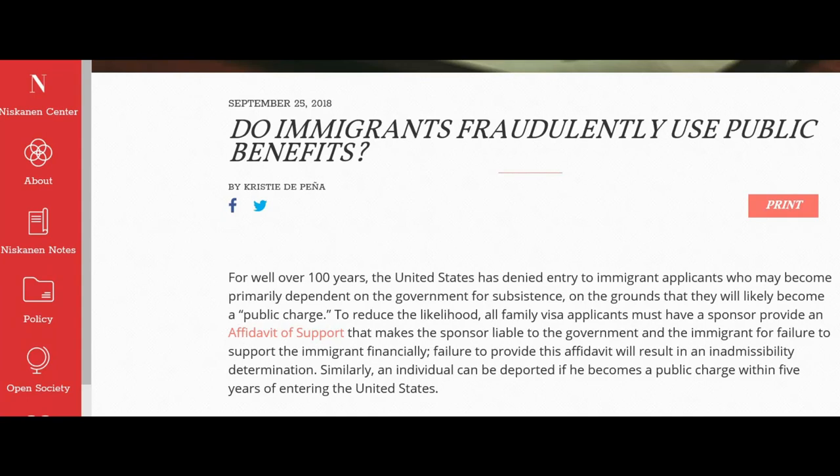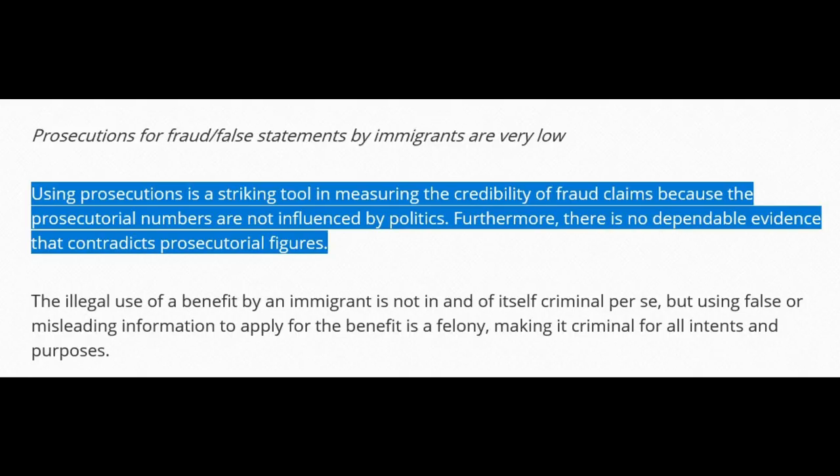Let's talk about fraudulent use of public benefits by immigrants. I've done a lot of research and there's really not a lot of information out there on fraud rates. I found one article by the Niskanen Center focused on prosecution rates of immigrants for fraudulent public benefit use. They explain: 'Using prosecutions is a striking tool in measuring the credibility of fraud claims because the prosecutorial numbers are not influenced by politics. Furthermore, there is no dependable evidence that contradicts the prosecutorial figures.' I would argue prosecution rates are affected by politics, but I do agree there doesn't seem to be any dependable evidence to contradict those figures.